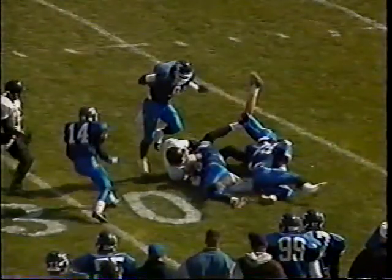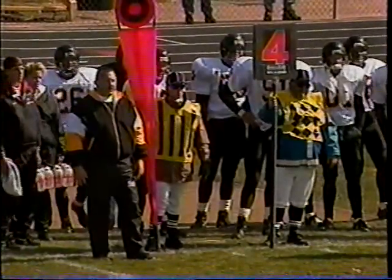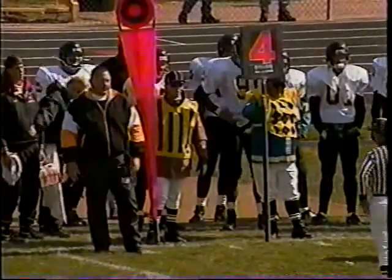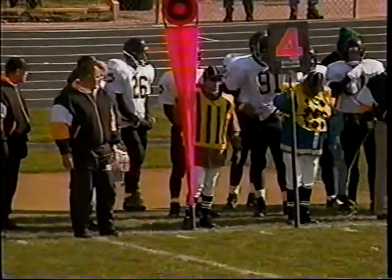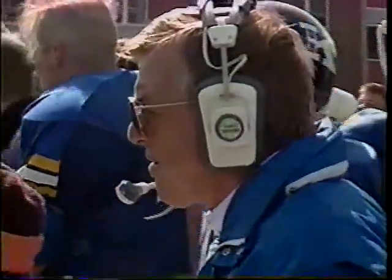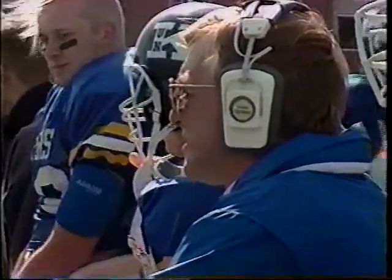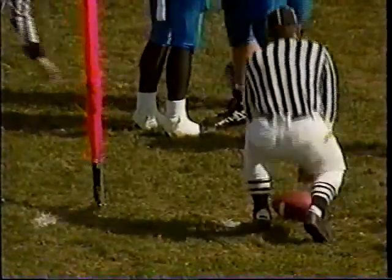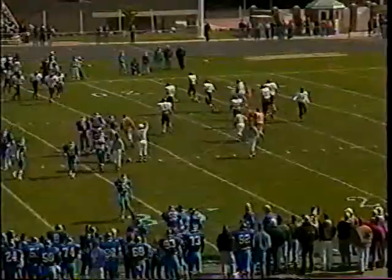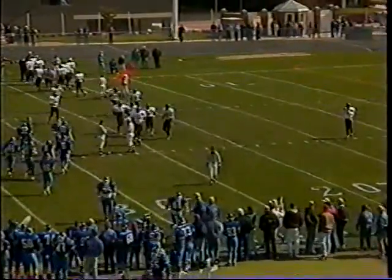Fourth down and one — Dennis Wagner calls a timeout to think it over. The Wayne State offense can move the ball at will, and Byron Chamberlain is in the lineup. Chamberlain is also the team's punter. It's a little bit over a yard. They're going to kick — and that's the best move. Chamberlain will punt for his third time today. A nice job by the Kearney defense to hold when they had to.